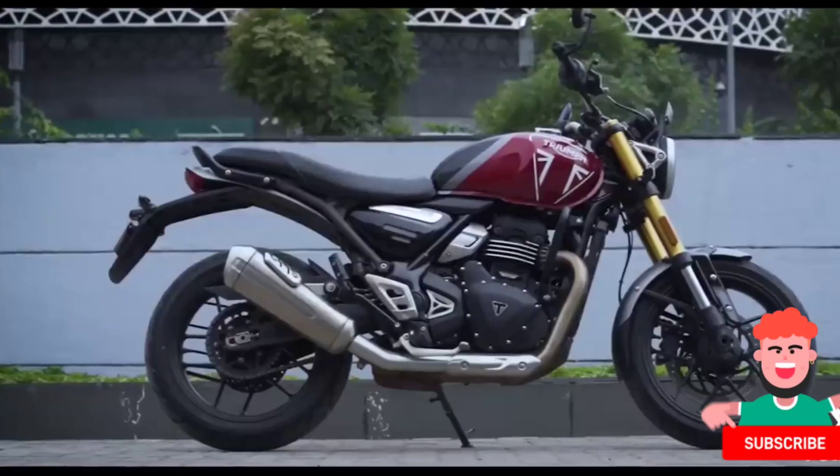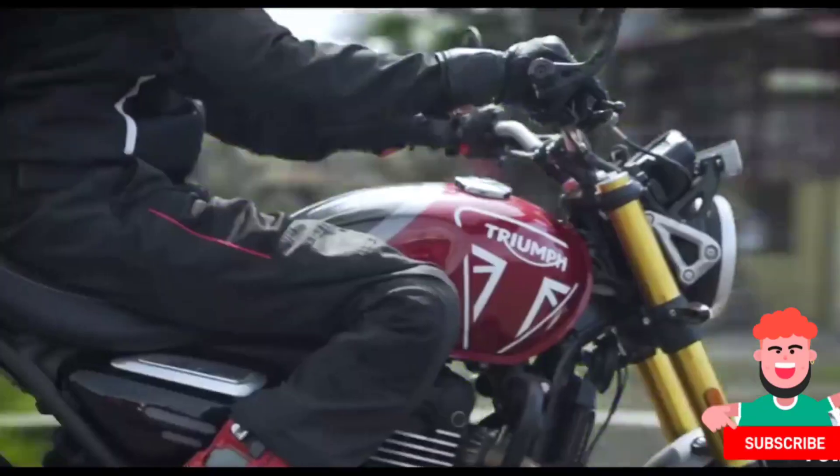If you are interested in either of these two motorcycles, take a test ride before you buy and get something that you truly connect with.